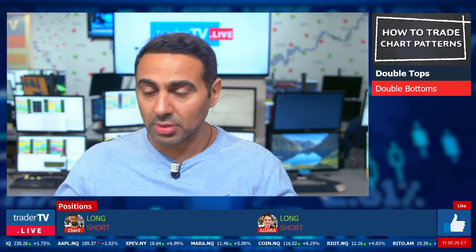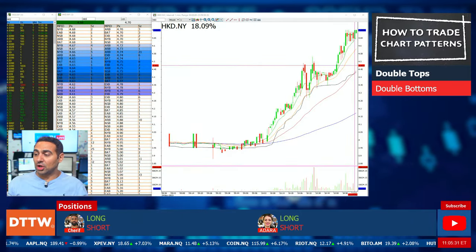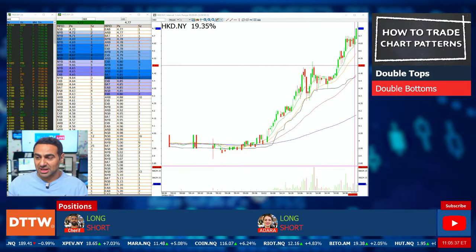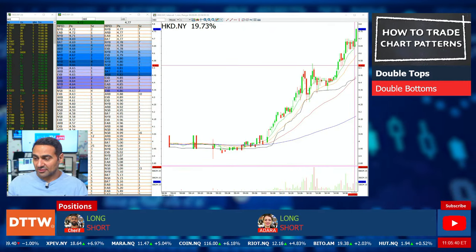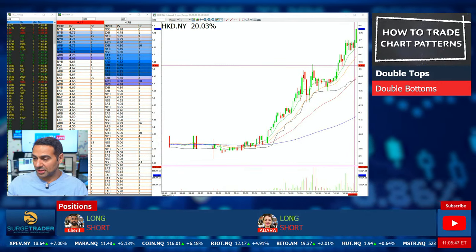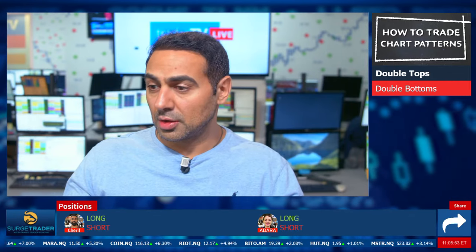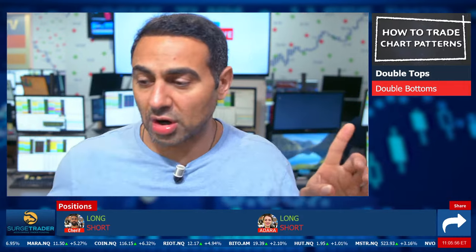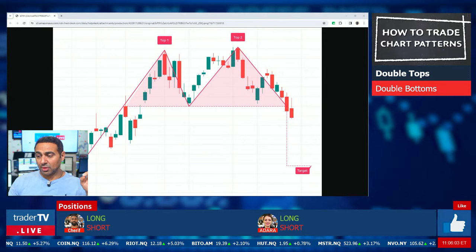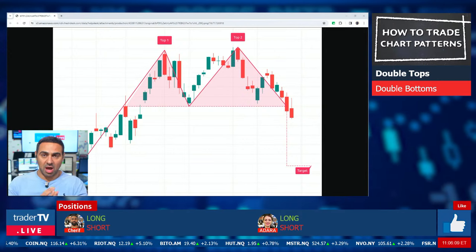Alright, let's get into double tops. We're going to look for a double top in the wild, but for now let's load up a picture to help explain it. There are five important points here on the double top that we need to be aware of. Number one: the double top is a bearish technical reversal pattern.